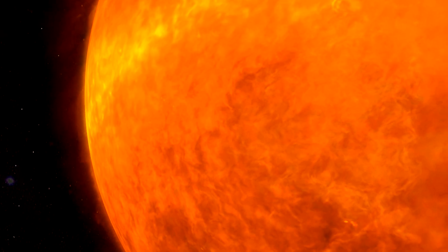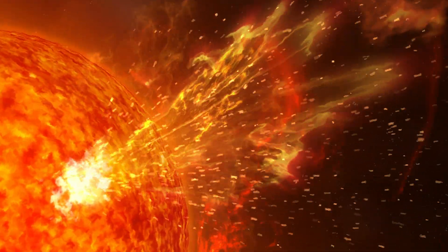The scariest thing about the sun is the unknown. We see it every day, but we see it from 93 million miles away.